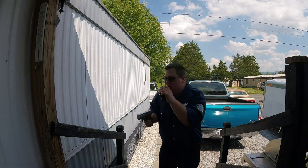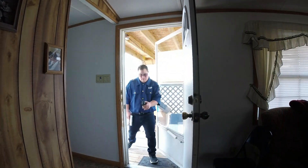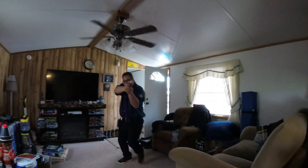Looks like the door is broken into. I see the suspect. Hands up! Hands up now!